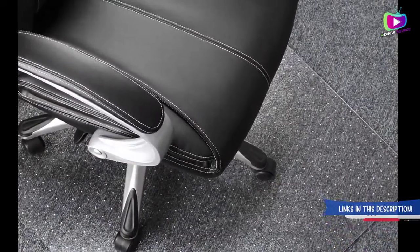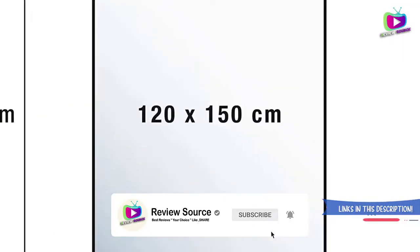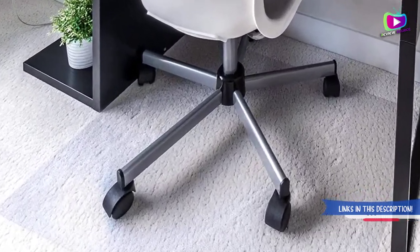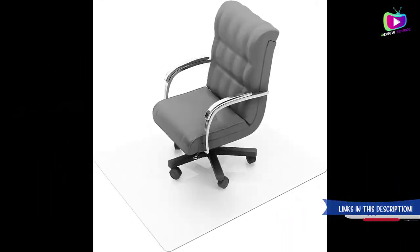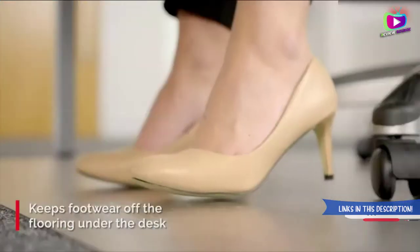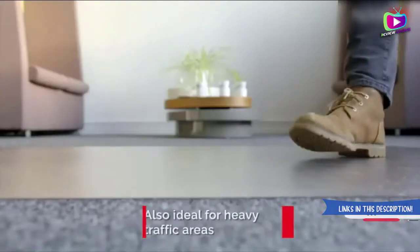Number five: Flortex Polycarbonate Chair Mat for Plush Pile Carpets. Flortex is one of the leading manufacturers of floor and protection products, specialized in making chair mats and desk mats for your workplace and home. Flortex supplies products worldwide through trusted distributors and retailers. It will save your carpet from damage caused by chair casters, which can easily glide on the surface, reducing strain on the legs and improving posture while working.